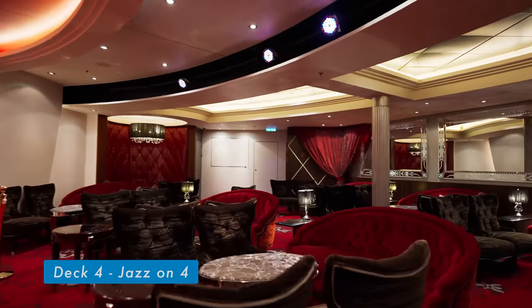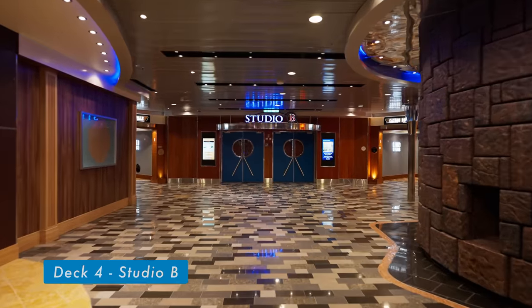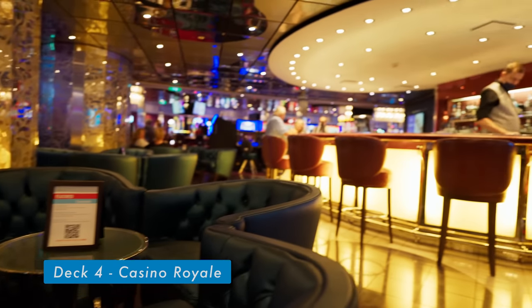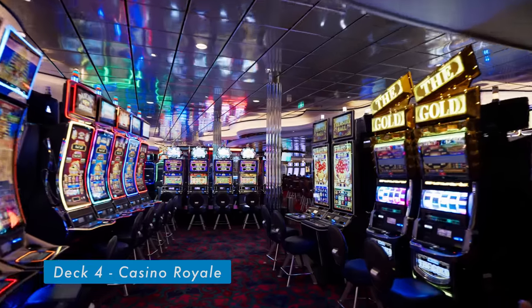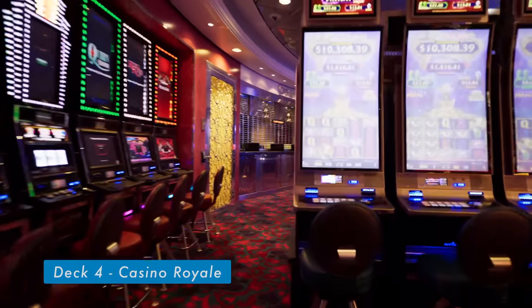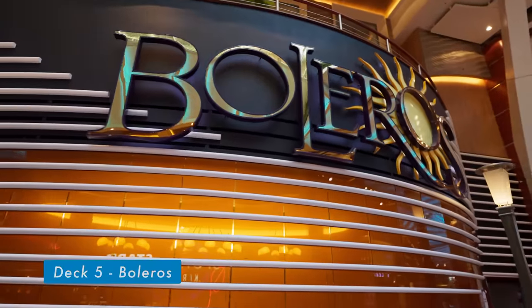Jazz on 4 is a quiet and less crowded venue and is a nice place to relax after a long day out on ports or at sea. Also located on deck 4 are Studio B and the Casino Royale, which offer full bar service — so don't forget to grab a drink while enjoying the ice show in Studio B or trying your luck in the casino. Boleros is the Latin-themed bar and lounge found on many Royal Caribbean ships.